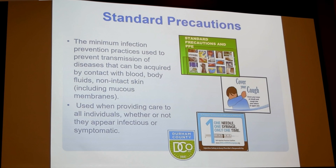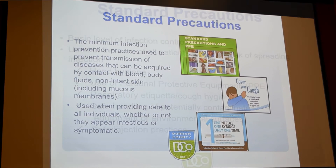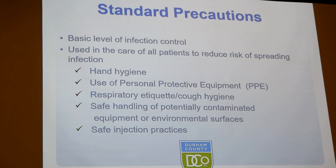Standard precautions are the primary infection prevention practices we use to prevent transmission of diseases that can occur when we are in contact with blood or bodily fluids. They should be used when we provide care to all individuals here at the health department, whether we think they're sick or not. Standard precautions are the basic level of infection control used in the care of all patients to reduce the spread of infection. The precautions we will talk about today are hand hygiene, use of personal protective equipment, cough etiquette, safe handling of potentially contaminated environmental equipment or surfaces, and safe injection practices.